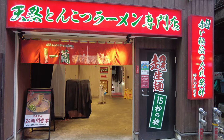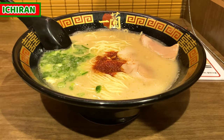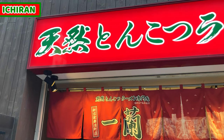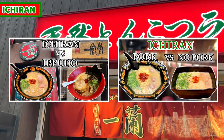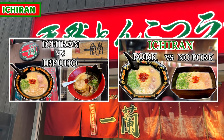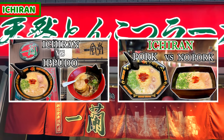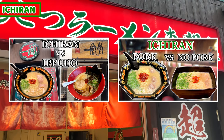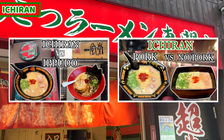Today I came to Ichiran. Ichiran serves tasty tonkotsu ramen and it's the world's most famous tonkotsu ramen shop. Today I'll share mainly about the ramen challenge. If you want to know more about Ichiran, I already posted a video, so please watch it — I explain so much about Ichiran. Links are in the description box below or the information button top right.